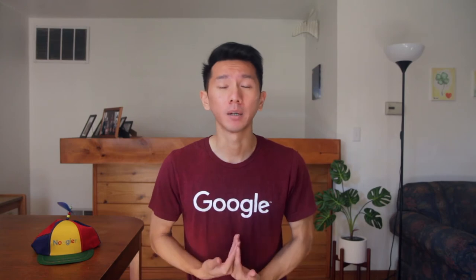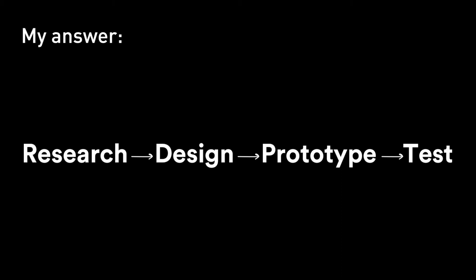In my interview, they asked me: how do you approach design in general? This is not meant to be a trick question and they are not looking for fancy answers. They just want to make sure you know how to design, make sure you know the fundamentals — the design process. It is more or less a reassuring question for the hiring manager so that you know what you are supposed to know. Therefore, my answer is as standard as you can imagine: going through the whole process in a high-level view — research, design, prototype, test, loop, loop, loop.